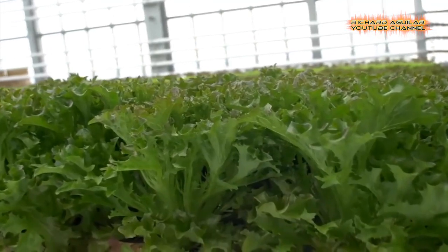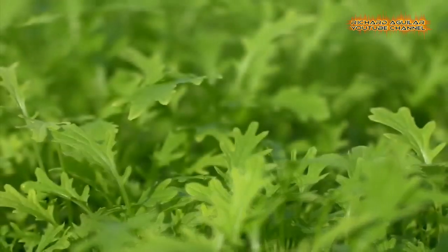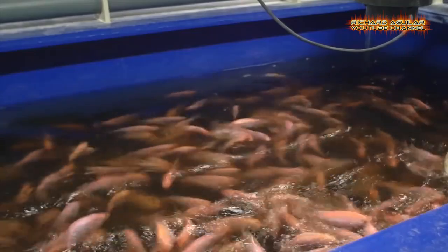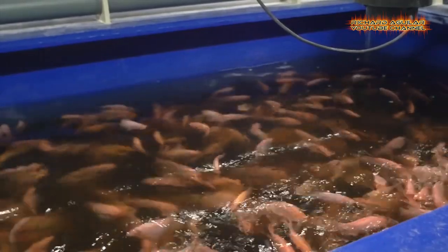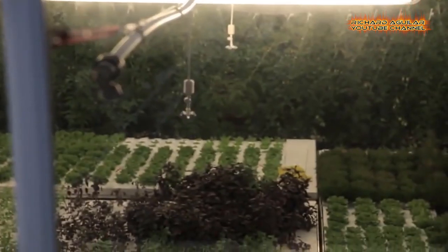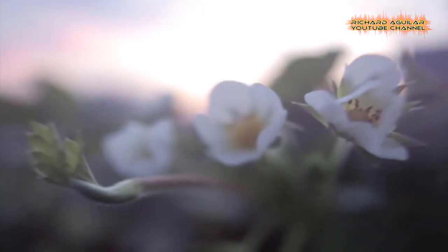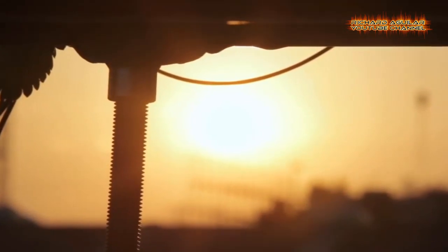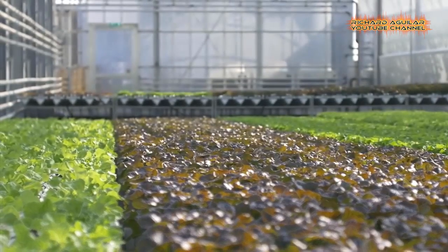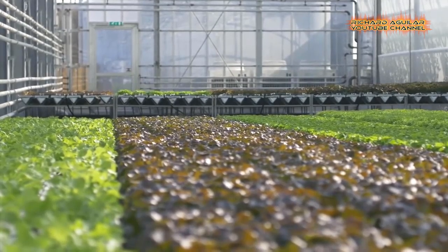Urban green infrastructure includes both natural inputs and artificial supplements, including irrigation, synthetic substrates, and drainage layers. Green infrastructure aims to make cities more resilient and less dependent on outside resource inputs through more efficient use. Over the past two decades, these constructed ecosystems have expanded to include green roofs, elevated urban parks, and rooftop vegetable farms.